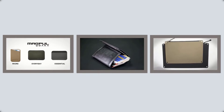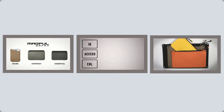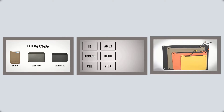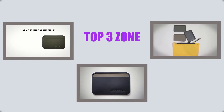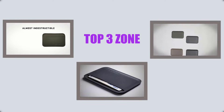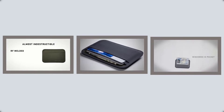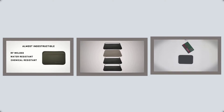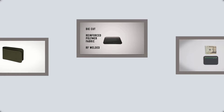Hello viewers, welcome to my channel Top Three Zone. I am presenting the top three tactical wallets in detail. I researched many tactical wallets and listed only the three best. The top three tactical wallet links and the latest prices are given in the description box. Let's get started and enjoy this video.